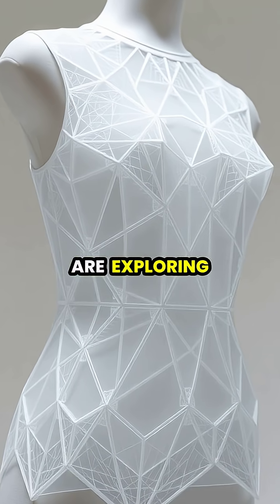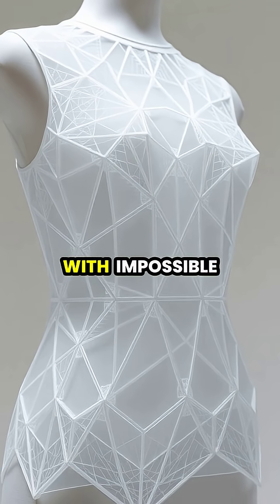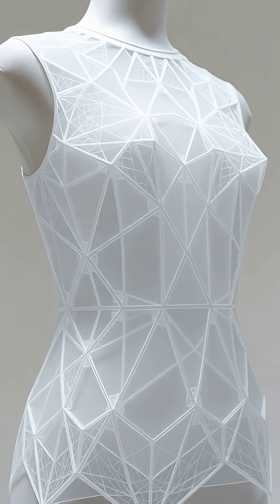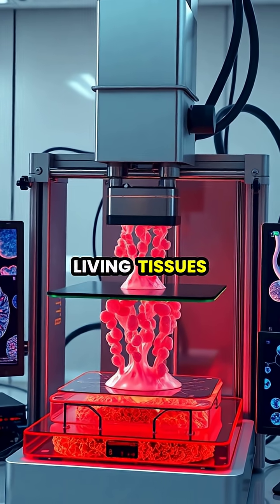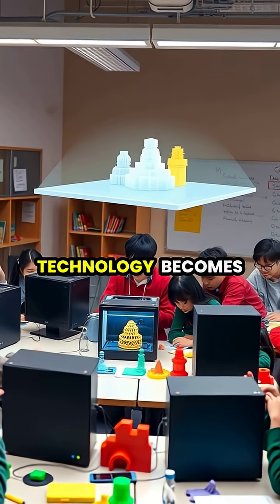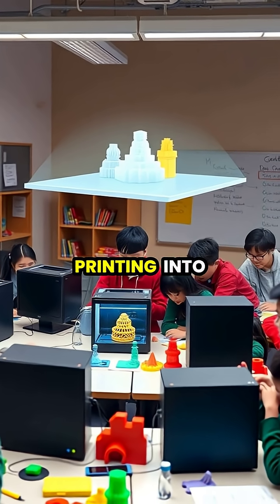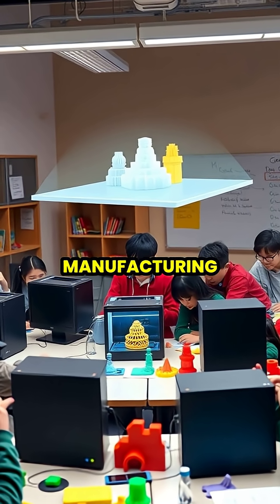Fashion designers are exploring 3D printing to create unique garments and accessories with impossible-to-manufacture traditional designs. Scientists are even developing bioprinting techniques to create living tissues and potentially entire organs for transplantation. As the technology becomes more accessible, schools are incorporating 3D printing into their curriculum, preparing students for the future of manufacturing.